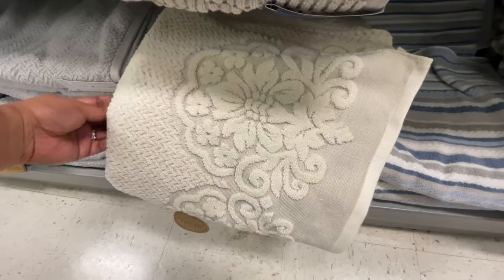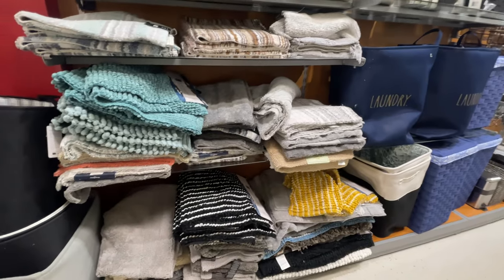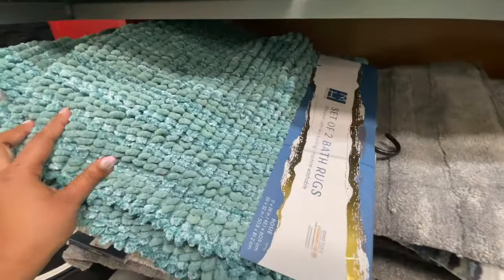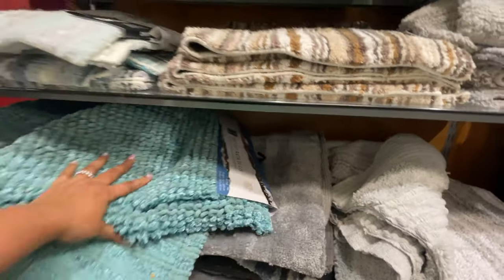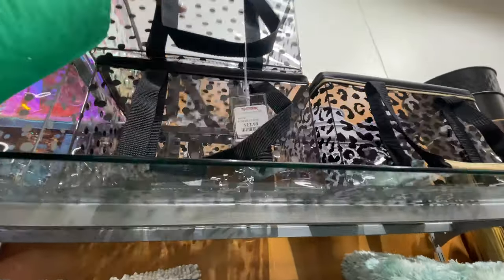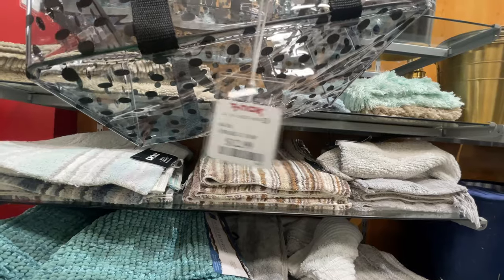Look at this one — $8.99. Love. It's like neutral, but it has texture and things going on. They also did have a lot of solids, so if you just like a solid towel, they have them right now at TJ Maxx. Then over here on this side, all the bath things. This is a set of two bath mats or bath rugs — $20 for the set. These are different and new; I've never seen them over here before.